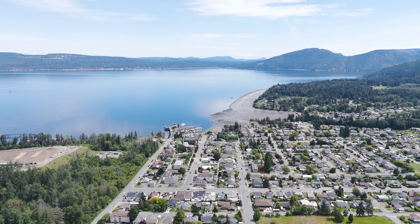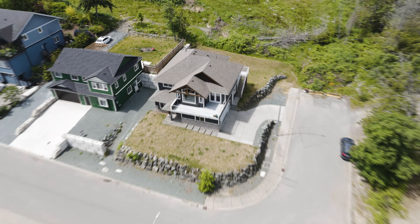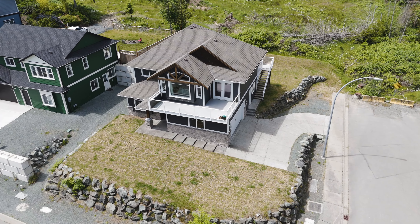I'm Sean McClintock with RE-MAX here on Vancouver Island and we're at 1732 Chaplin Street in beautiful Crofton, BC. This single detached ocean view home has an additional accommodation that you're not going to want to miss.